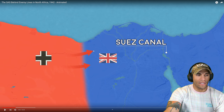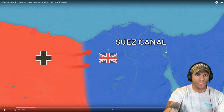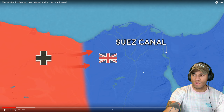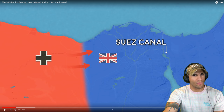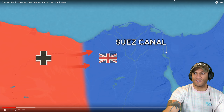Was North Africa the reason why the SAS were developed in the first place? It's kind of interesting if their actual roots are literally just from North Africa, because it seems like they were made and did a lot of stuff there. If they were made specifically for North Africa, it's a slightly different dynamic - it's pretty cool to hear about.